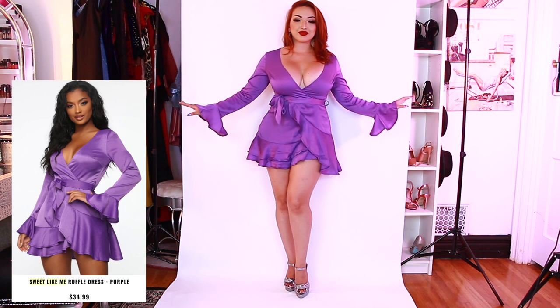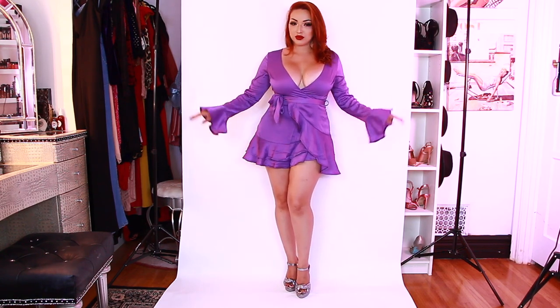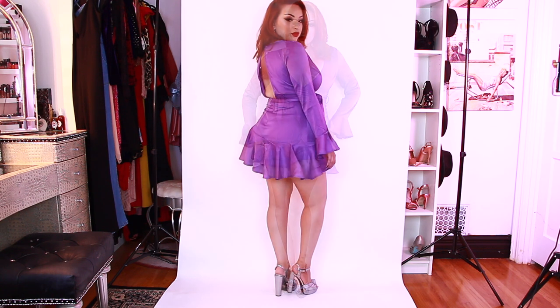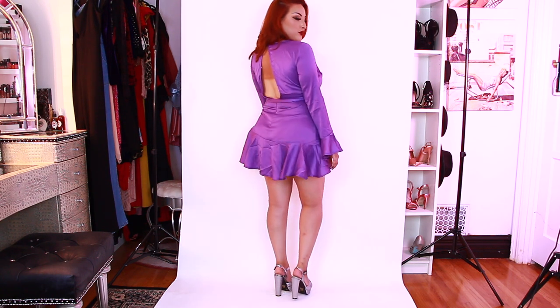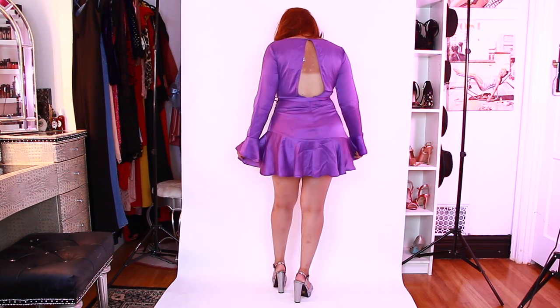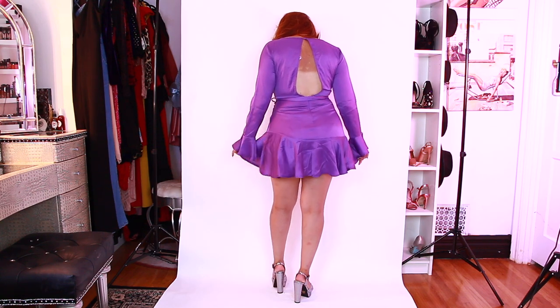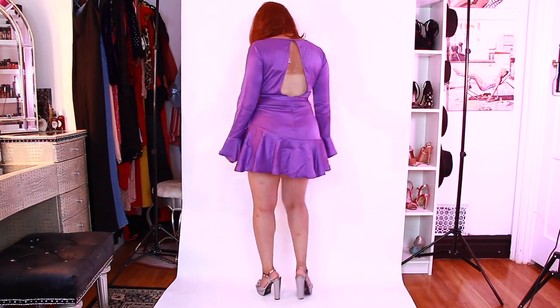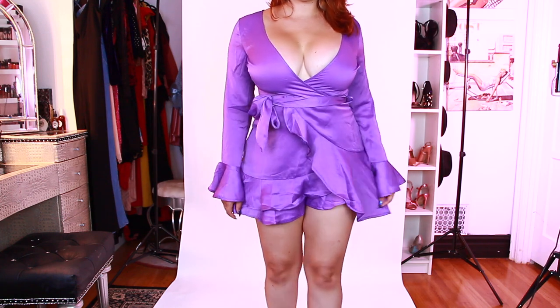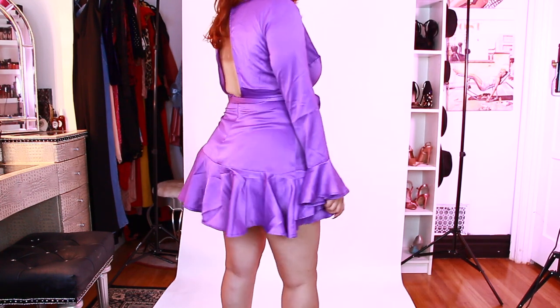Now here we have the Sweet Like Me Ruffle Dress — another favorite dress of mine. Super flowy and it's just so cute; I love the ruffles. It's a nice little mini dress. I paired it with some high heels because I think it's perfect to show legs with, or you can pair it with some sandals, whatever you're comfortable with. That tan is just horrendous, you guys, I am so sorry. Here is a close-up of the dress — just a beautiful lavender color, very silky.